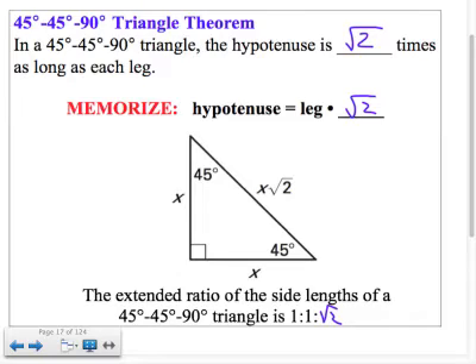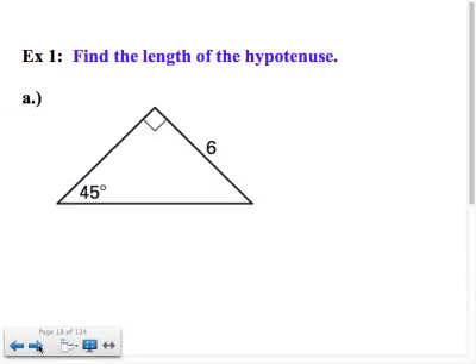When you see a 45-45-90, the one thing that should pop in your head immediately is square root 2. Then you ask yourself: am I going to multiply by it or divide by it, depending on what information I'm trying to find. In example one, it says find the length of the hypotenuse. It's a 45-45-90, and if this side is 6 and it's across from 45, then this side is also 6.